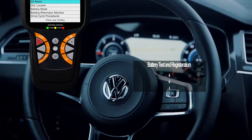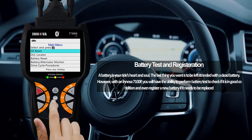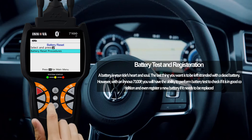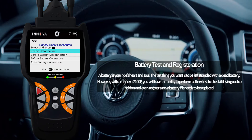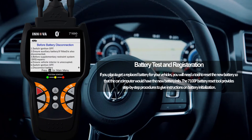Battery test and registration. A battery is your ride's heart and soul — the last thing you want is to be left stranded with a dead battery. With the Innova 7100P, you have the ability to perform battery tests to check if it's in good condition and even register a new battery if it needs to be replaced. The 7100P battery reset tool provides step-by-step procedures to give instructions on battery installation.